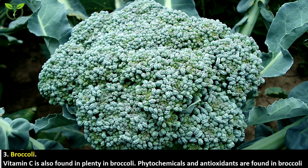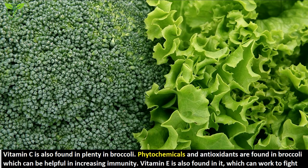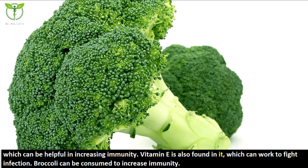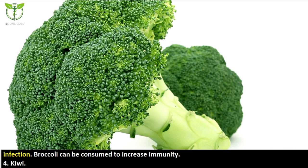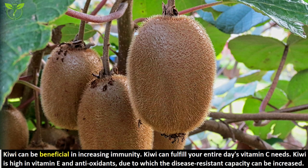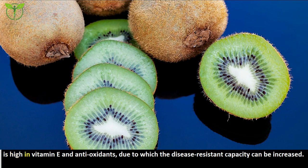The third food is broccoli. Vitamin C is also found in broccoli. Phytochemicals and antioxidants found in broccoli can be helpful in increasing immunity. Vitamin E is also found in it, which can work to fight infection. The fourth food is kiwi. Kiwi can be beneficial in increasing immunity and can fulfill your entire day's vitamin C needs. Kiwi is high in vitamin E and antioxidants, which can increase disease-resistant capacity.